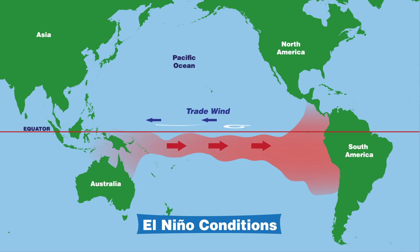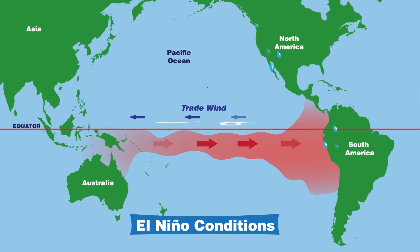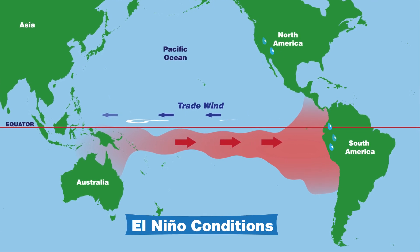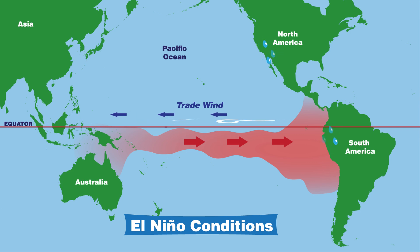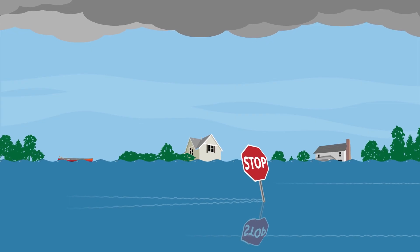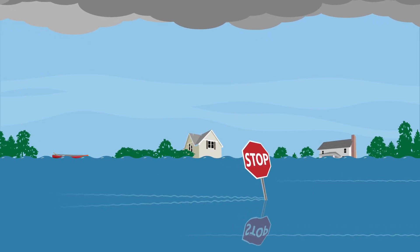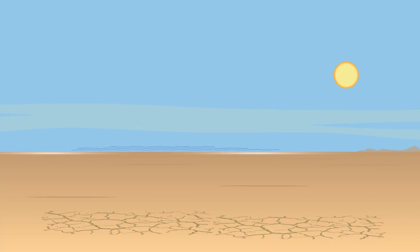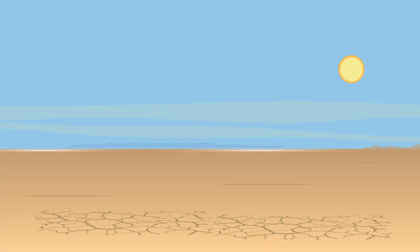When that happens, it can really shake things up. That's because El Niño doesn't just stay in the ocean — it changes the weather, too. Because of El Niño, some places in the United States and Central and South America get way more rain than usual. Very heavy rains and storms can sometimes lead to flooding in these regions. At the same time, other places can get less rain than usual and experience droughts.